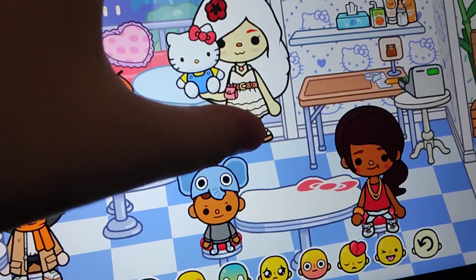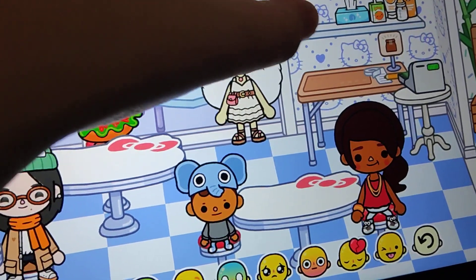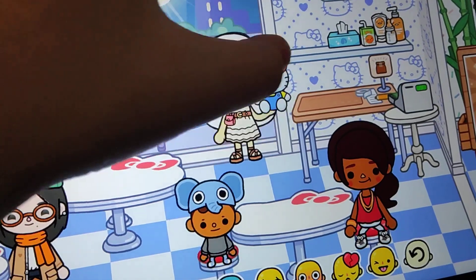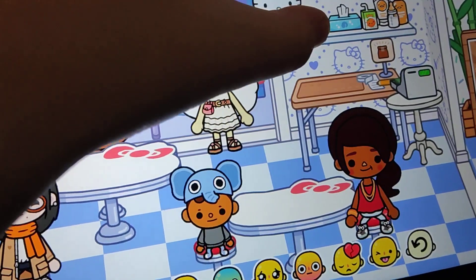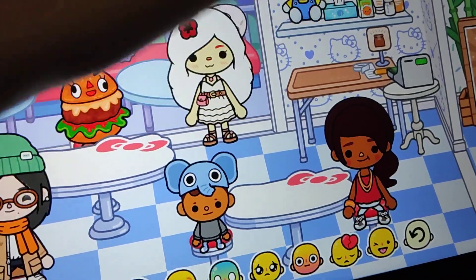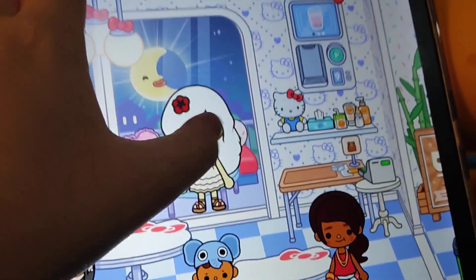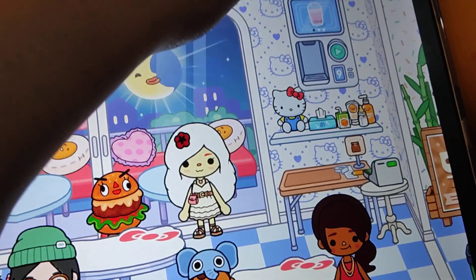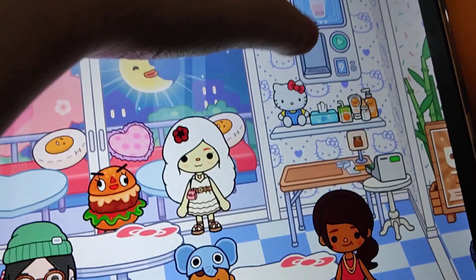I like this Hello Kitty plushie. I accidentally put it here. There we go. Here's the green machine. I want the pink one.